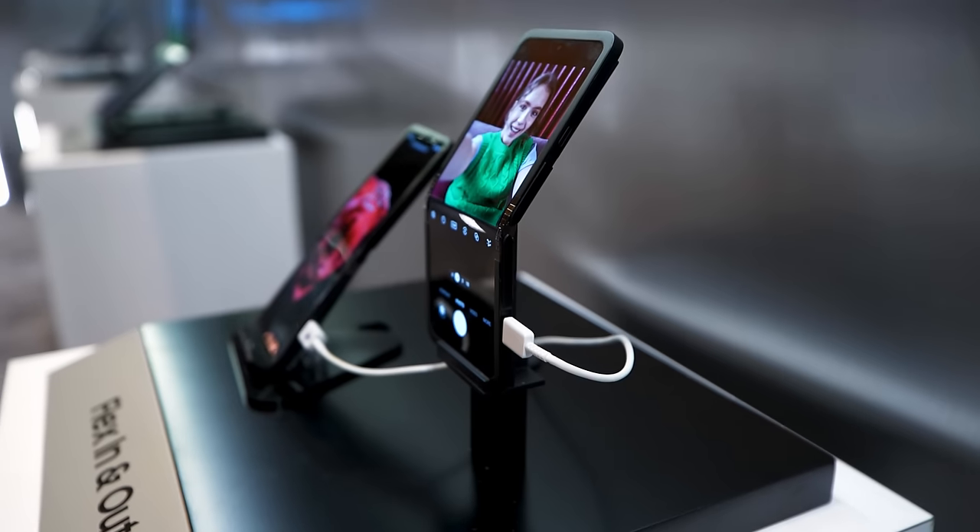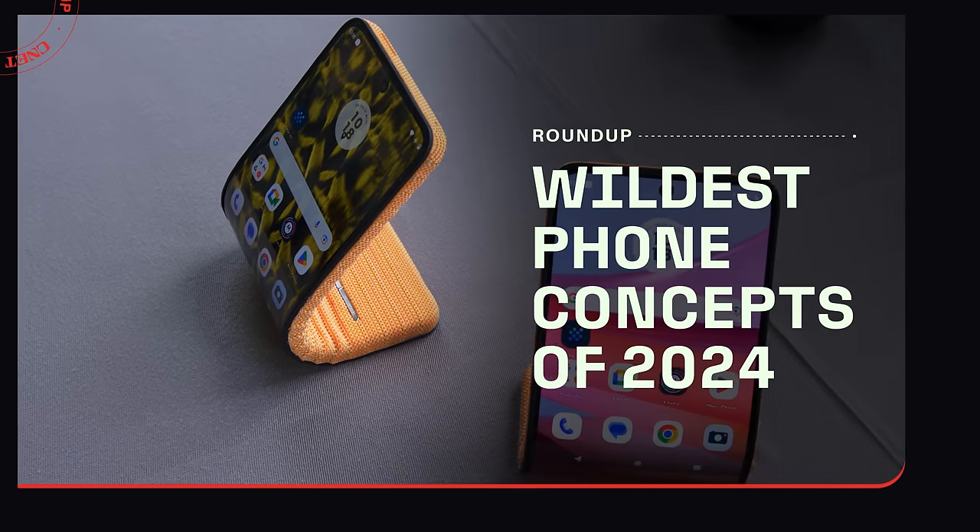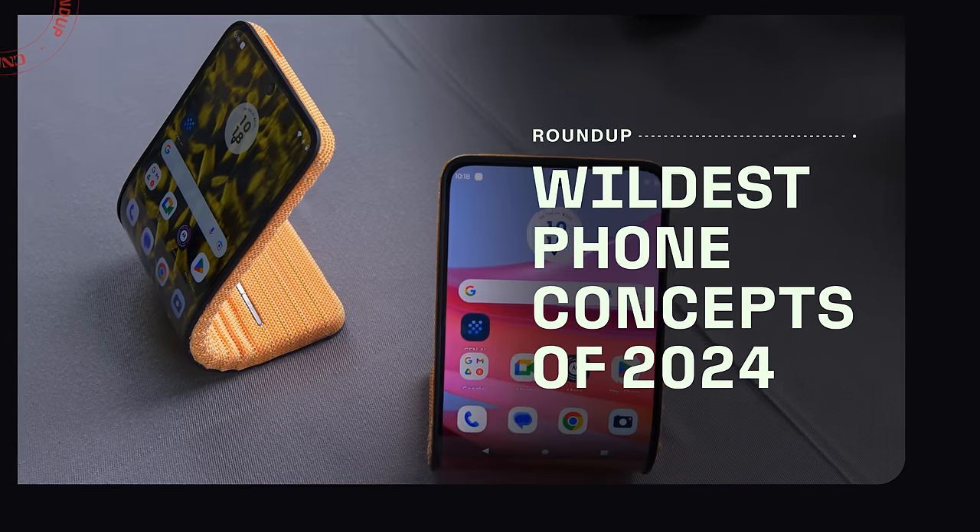It's not clear whether we'll see any of these ambitious smartphone concepts ever go on sale — well, except for one. But it's a lot of fun to see what companies like Samsung, Motorola, and others are experimenting with. So let's get into it.